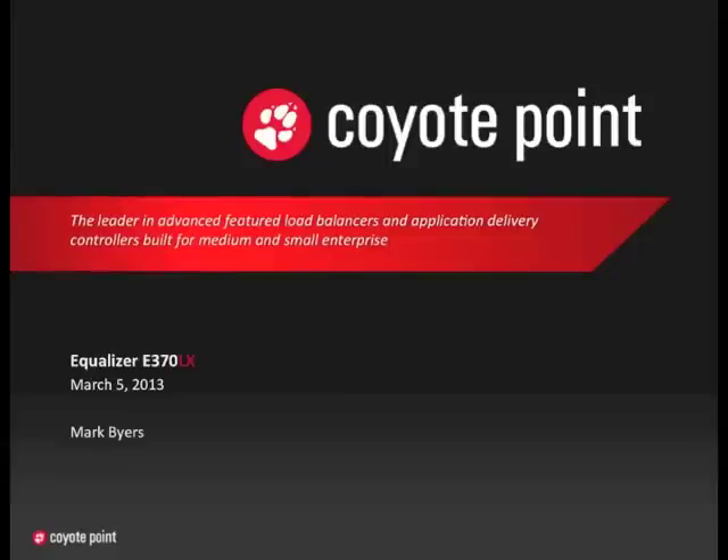Hi, I'm Mark Byers. I'm the Product Launch Manager here at Coyote Point. In the following video, I'm going to introduce you to our latest product, the Equalizer E370LX.